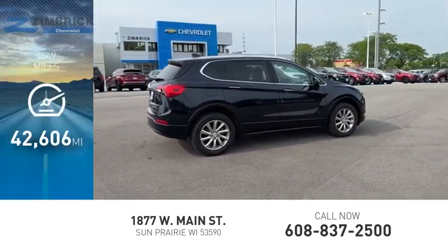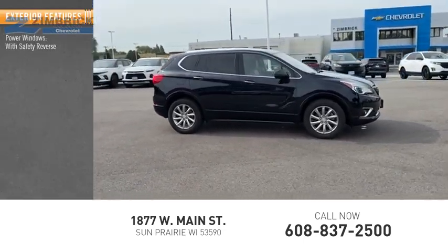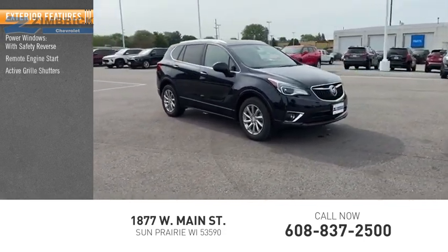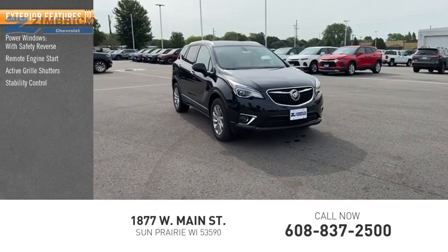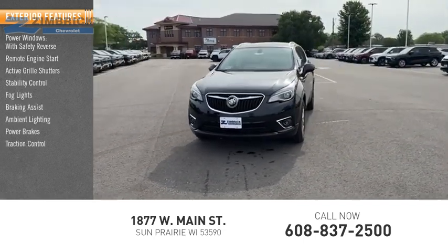This vehicle has less than 45,000 miles. Here are some of this vehicle's great options: power windows with safety reverse, remote engine start, active grille shutters, stability control, fog lights, braking assist, ambient lighting, power brakes, traction control.